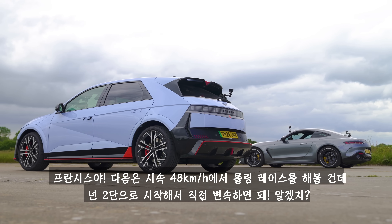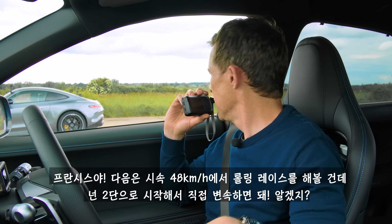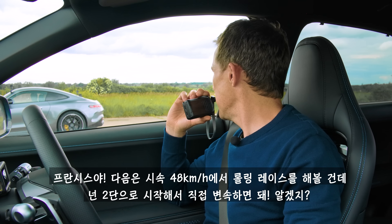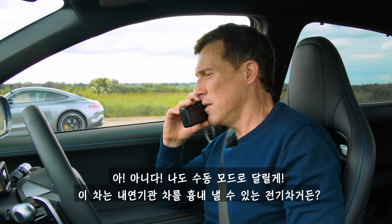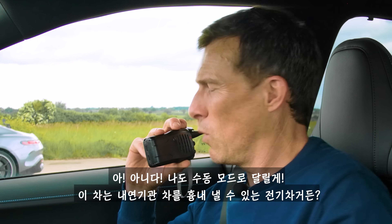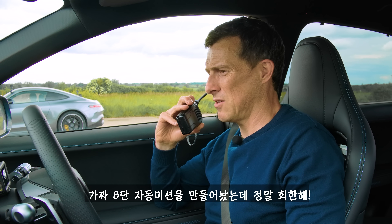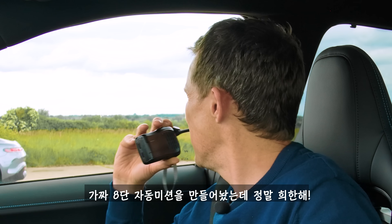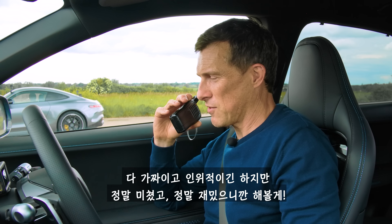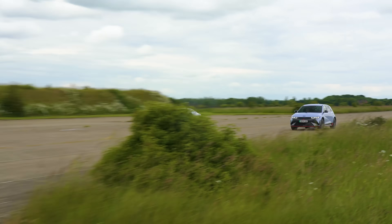Now we're going to do a rolling race from 30 miles an hour. You're going to start off in second gear and then do manual shifts, okay? I'm basically just going to floor it because I've got an electric car. Actually, do you know what — I'm going to go in manual mode as well, because this electric car can mimic having gears. It's got an artificial eight-speed made-up gearbox, which is just bizarre. Does it have a made-up clutch as well? It's all synthetic, but it's kind of crazy and kind of cool, so I'm going to do it.